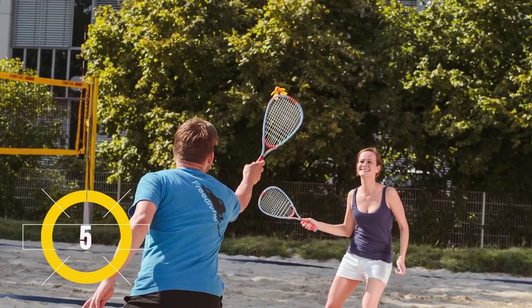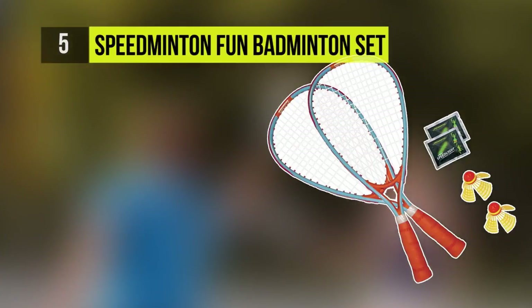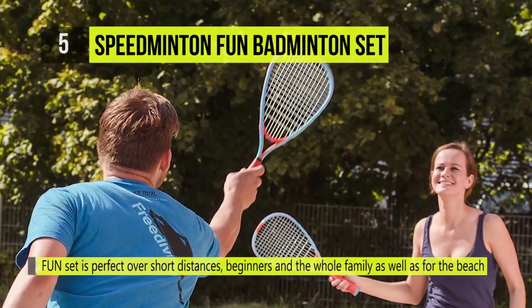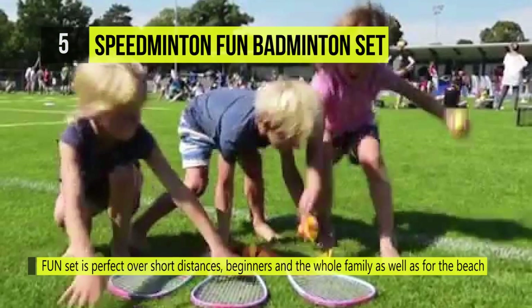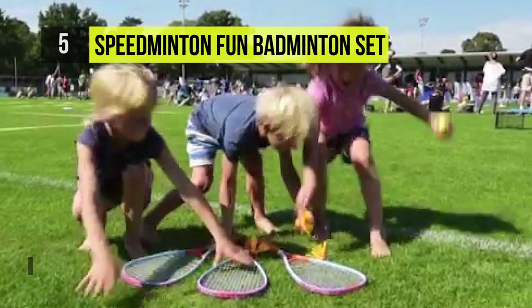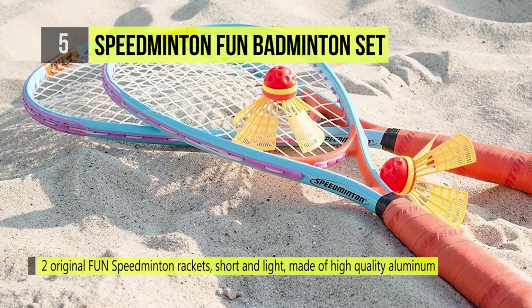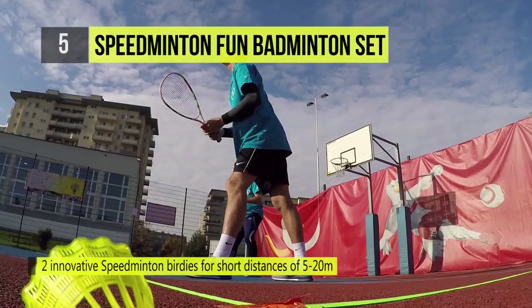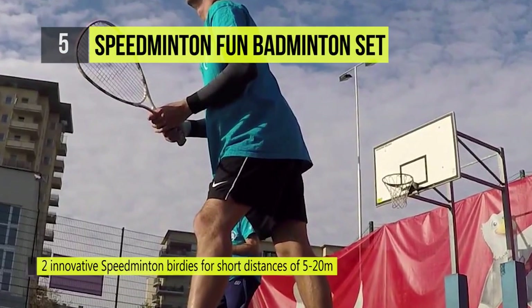Number five is the Speed Mitten Heli Speeder. It's characterized by a four-legged protruding dress which slows the flight and guarantees fun even over short distances, making it perfect for beginners and children. The set includes speed lights allowing you to play in twilight and darkness for unlimited fun even after sunset. Speed Mitten rackets are shorter compared to badminton rackets and are much lighter than tennis rackets.